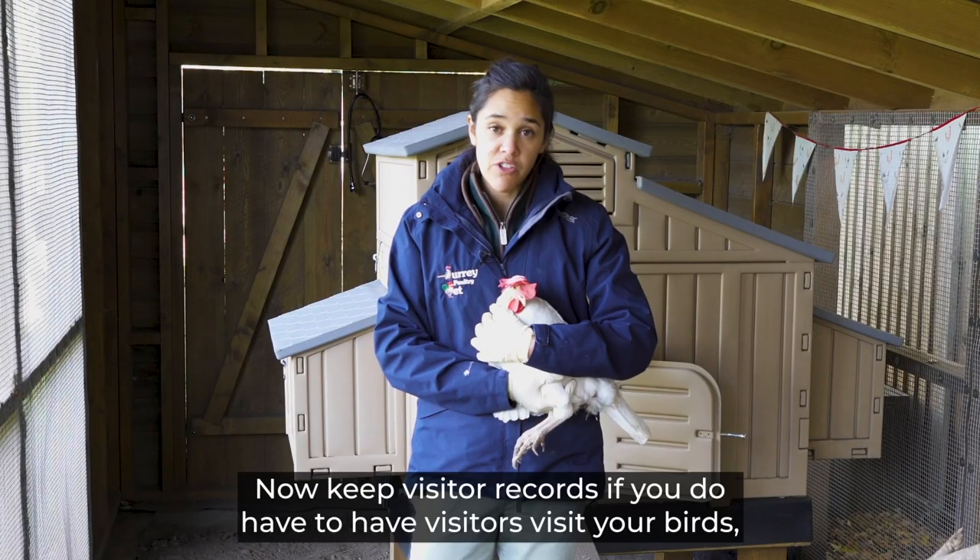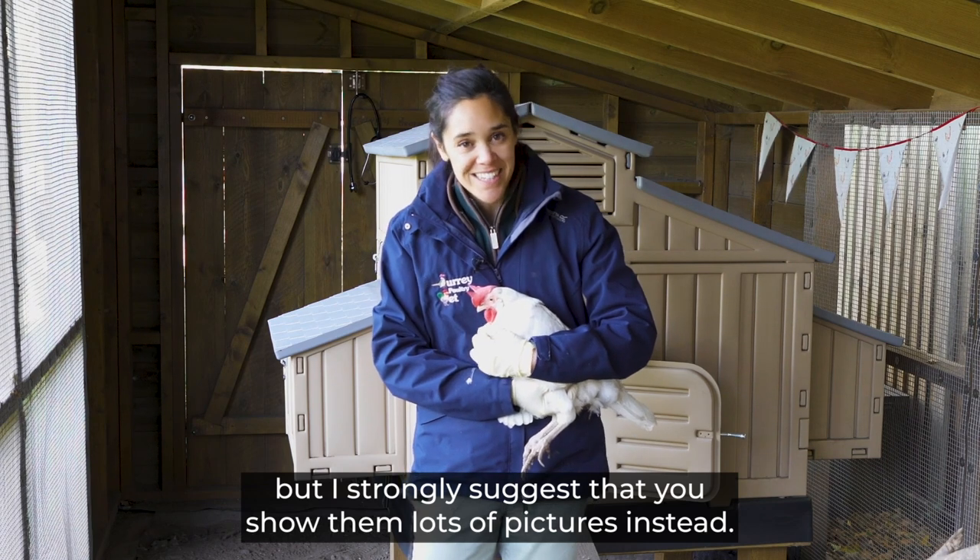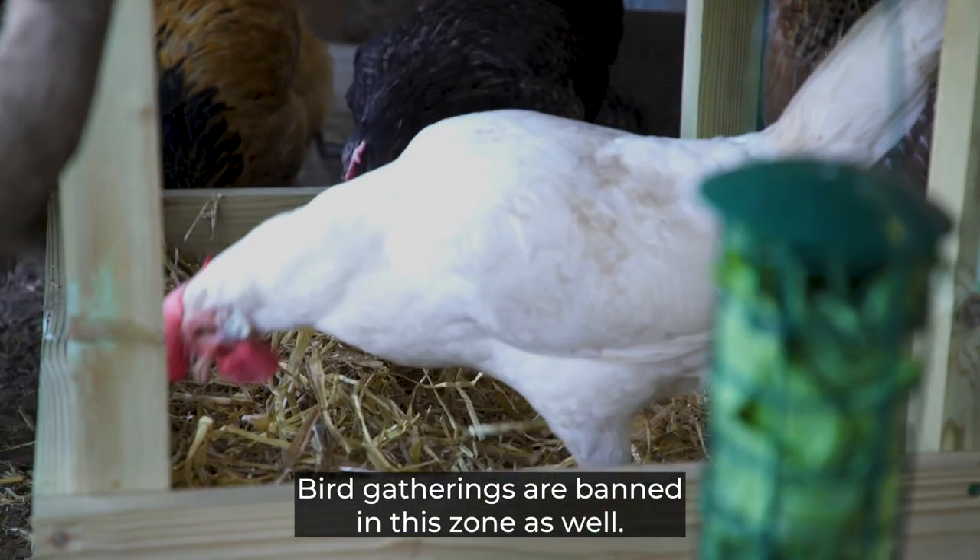Keep visitor records if you do have visitors come to see your birds, but I strongly suggest that you show them lots of pictures instead. Bird gatherings are also banned in this zone.